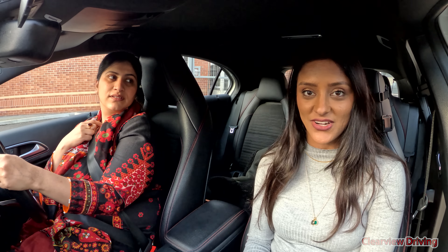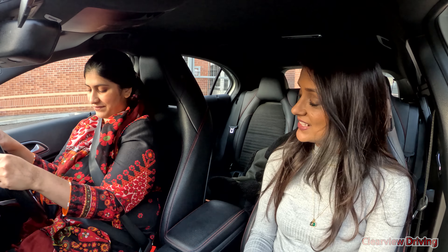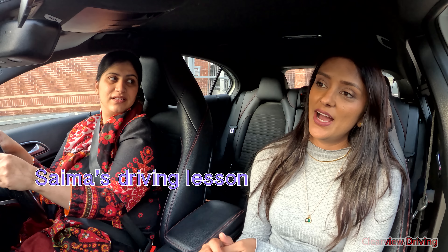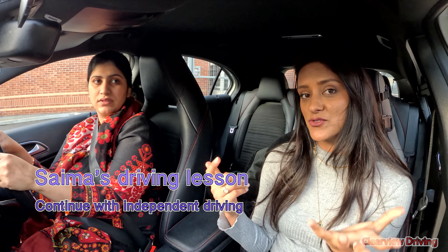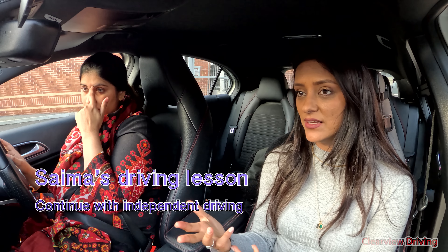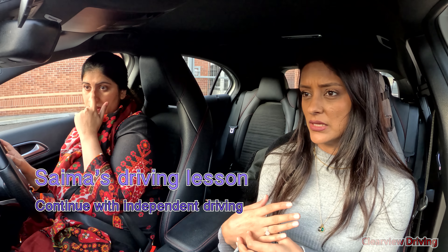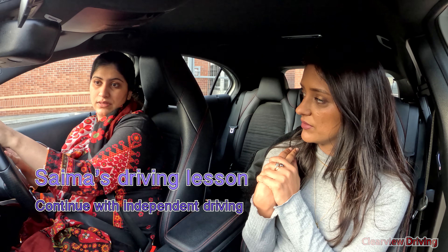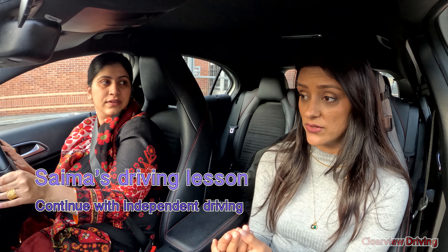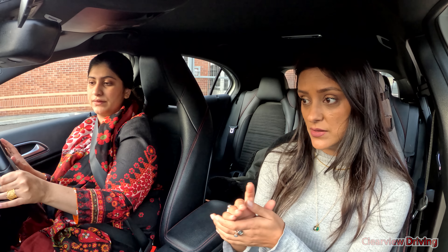Hi guys, welcome back to Clearview Driving. Today I'm doing another driving lesson with Saima. Last lesson we had a bit of an issue with big roundabouts — some trouble with knowing when to enter and also exiting roundabouts trying to move outwards. We have already been working on some of that in today's lesson.